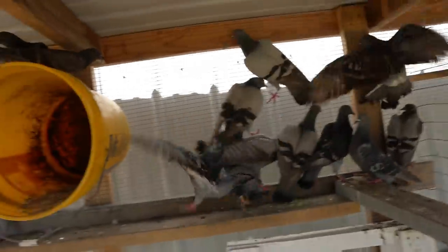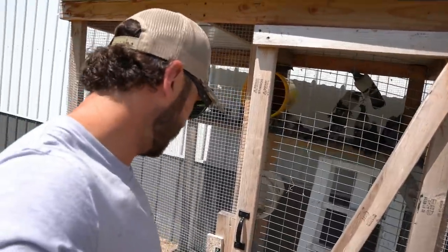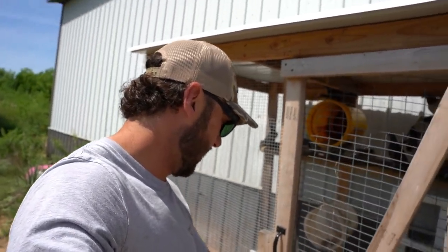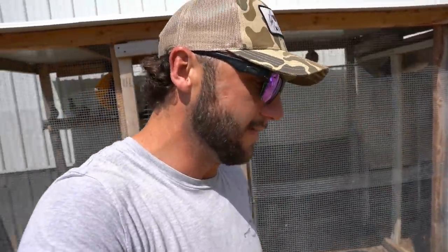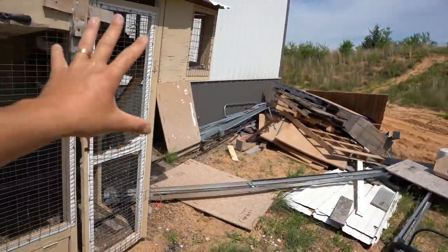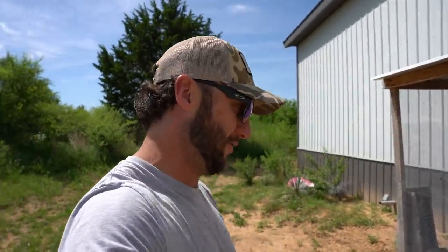Just got the three new birds in here - that makes 15 birds trapped so far this season. I read every comment and a lot of you said I need to put a solid wall between the feral birds and my loft birds to keep disease from spreading - great idea, I am going to do that. But first, since construction has started on the lodge, I've got to move this whole system over about two to four feet, which isn't going to be easy.